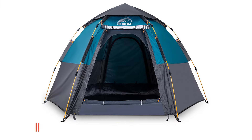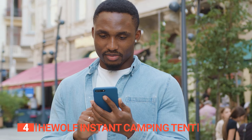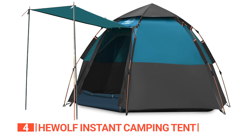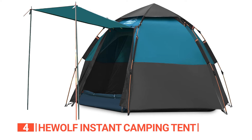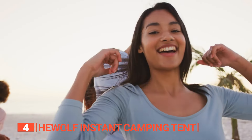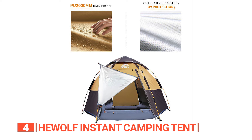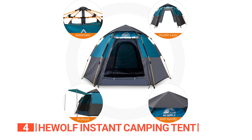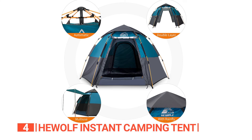Up next in fourth place is the HeWolf Instant Camping Tent. Looking for that ideal tent that's easy to use even when the winds are howling? This waterproof-rated tent is a breeze to set up and take down with its automatic setup feature — the ideal choice for anyone who wants to enjoy camping with family or friends. Crafted from waterproof materials, this tent is designed to keep you dry and comfortable, no matter what Mother Nature throws your way. Its sturdy fly sheet is water-resistant, so you can enjoy the great outdoors without getting soaked.